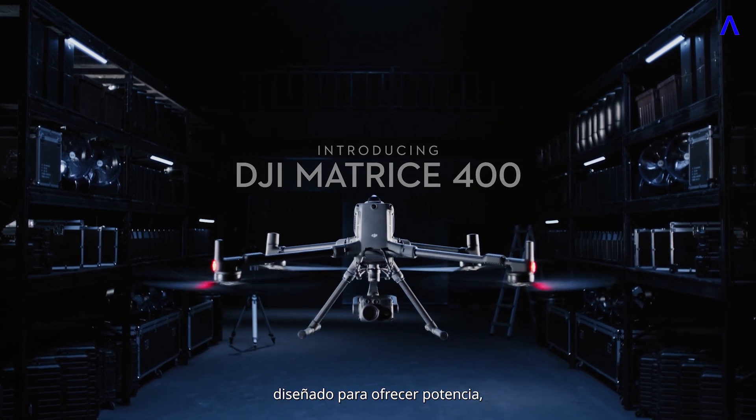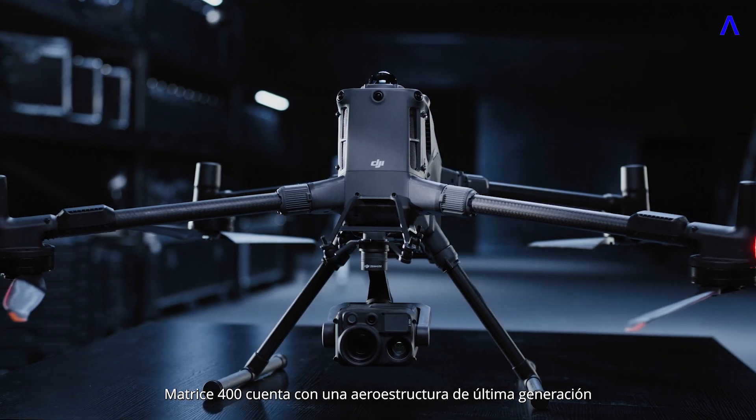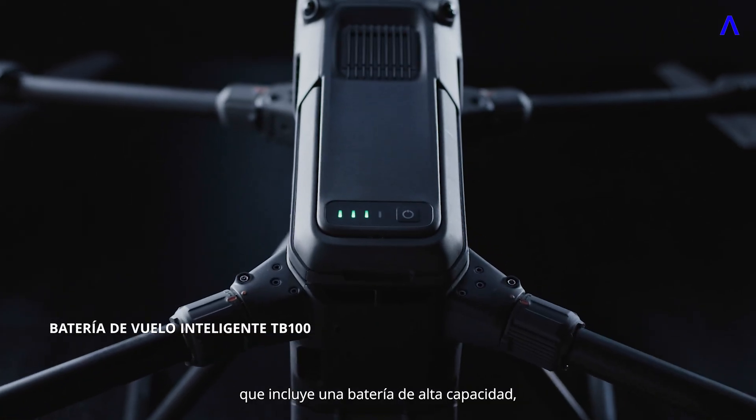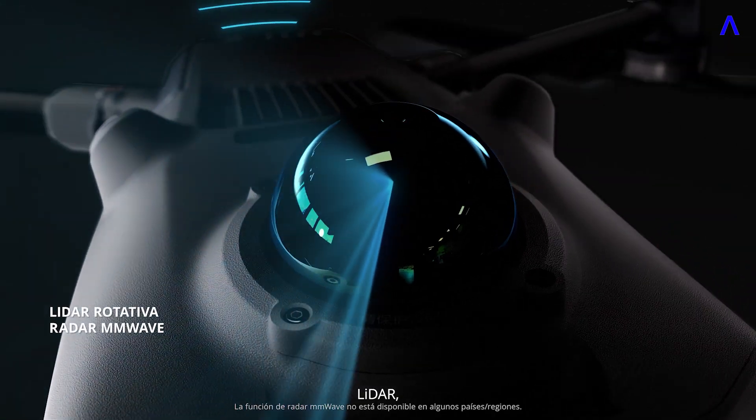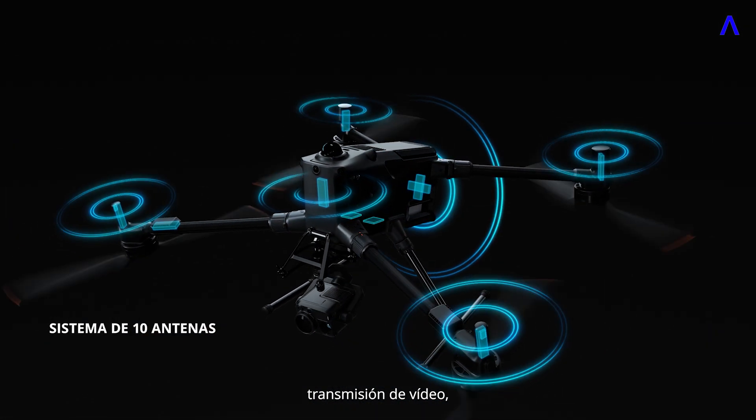Engineered for power, built to conquer any challenge. Matrice 400 features a next-generation airframe, integrating a new high-capacity battery, LiDAR, millimeter-wave radar, omnidirectional vision, and video transmission.